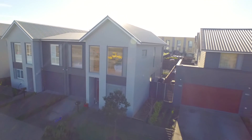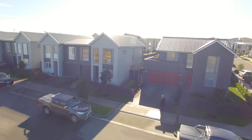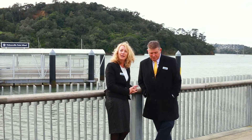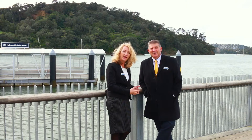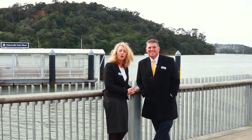Don't buy off the plans and regret it — see it, feel it, taste it. Here we are at Hobsonville Point, Catalina Bay. This area is currently being revamped. It's going to be awesome.